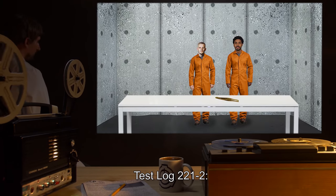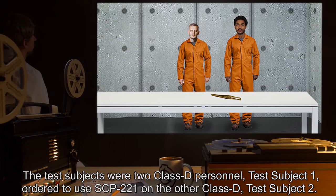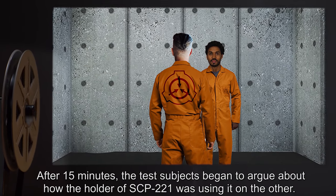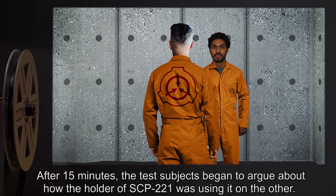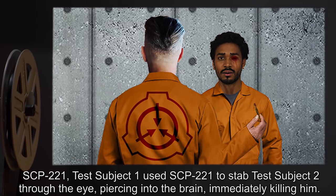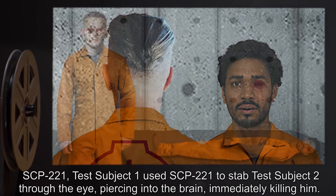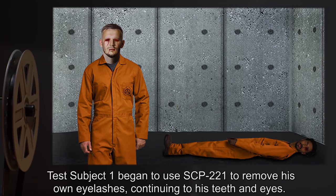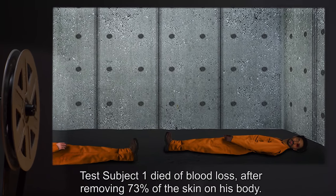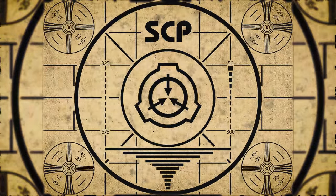Test Log 221-2. The test subjects were two Class D personnel. Test Subject 1 was ordered to use SCP-221 on Test Subject 2. After 15 minutes, the subjects began to argue about how the holder of SCP-221 was using it. They began to fight for use of SCP-221. Test Subject 1 used SCP-221 to stab Test Subject 2 through the eye, piercing into the brain and immediately killing him. Test Subject 1 then began to use SCP-221 to remove his own eyelashes, continuing to his teeth and eyes. Test Subject 1 died of blood loss after removing 73% of the skin on his body.